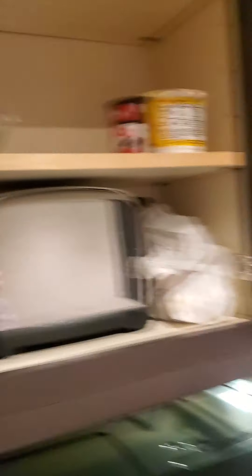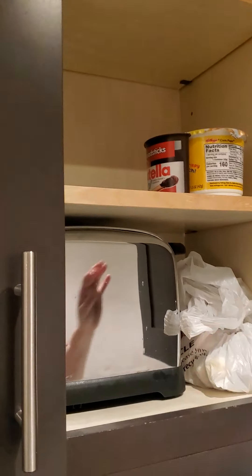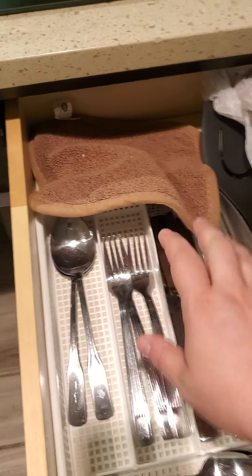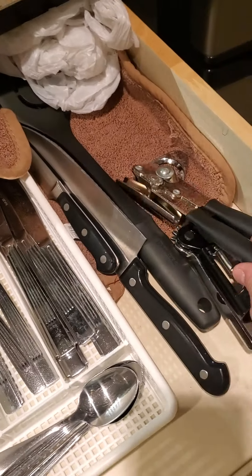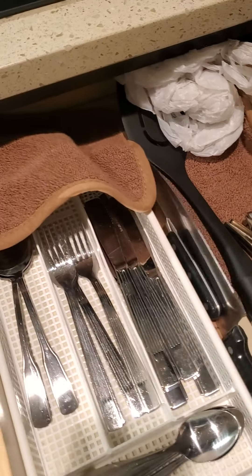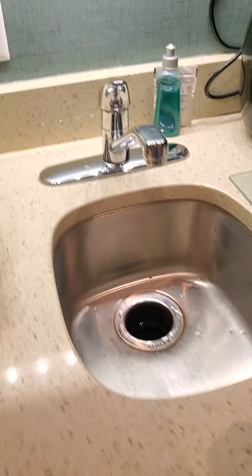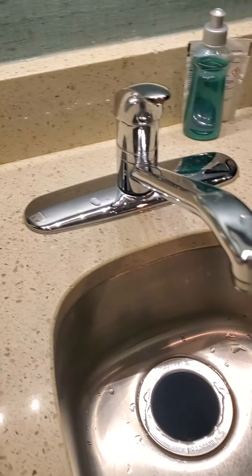Above the microwave is our food that we have. Here is the full size dishwasher. This door does not open. Here are your utensils and pot holders. It comes with a wine opener, can opener, big knife, and spatula. Down here you have a big pot, a smaller pot, and a medium sized saucepan. And it does come with a working garbage disposal and they give you soap.